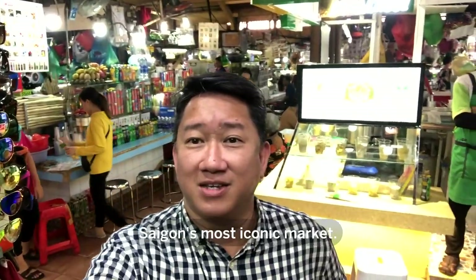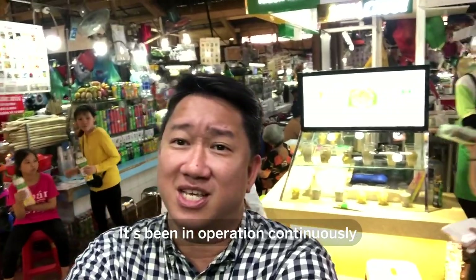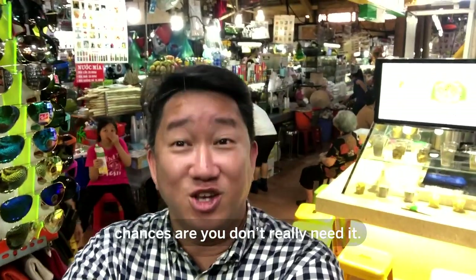We're now in Ben Thanh, Saigon's most iconic market. It's been in operation continuously since 1914. And it's so big, people say if you can't find it in Ben Thanh, chances are you don't really need it.